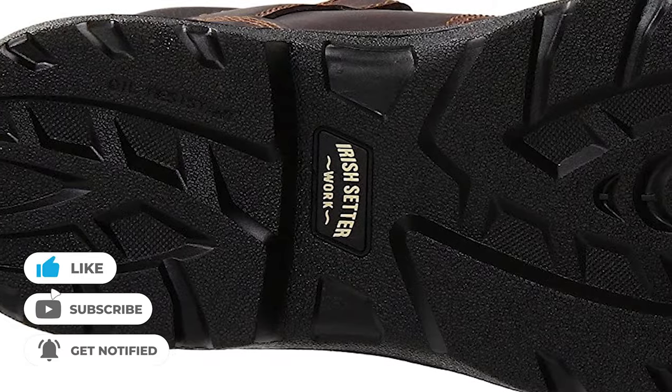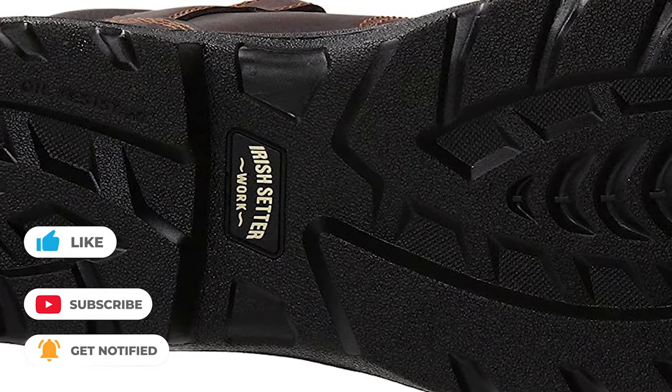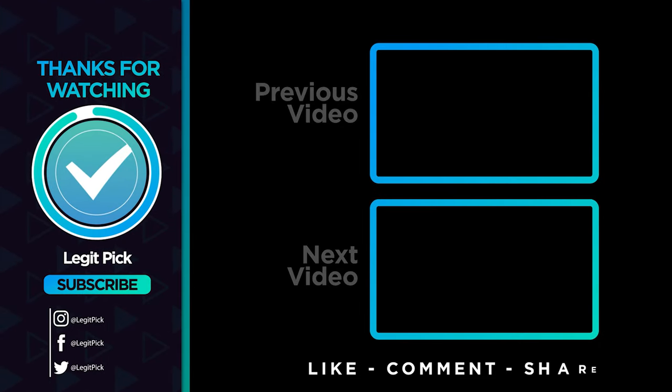If you liked this video and it helped you in any way, please give it a quick like. And if you don't want to miss future videos, subscribe to the channel. Till next time, see you guys later!